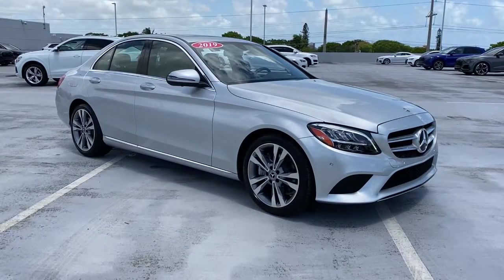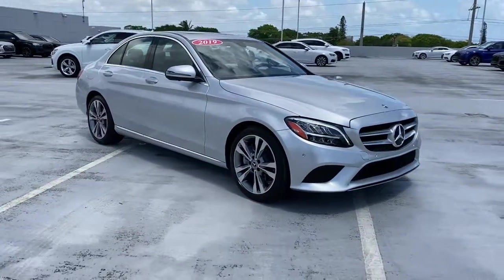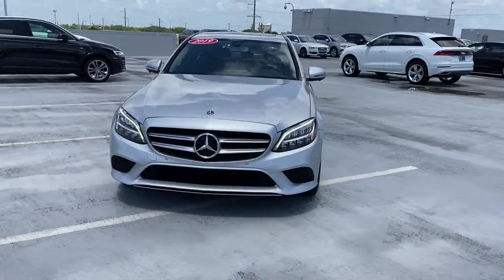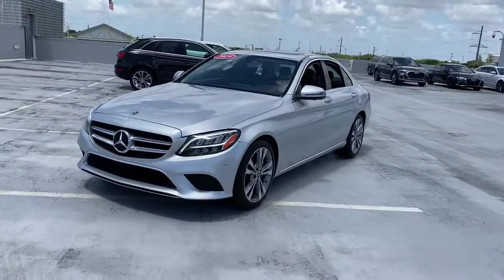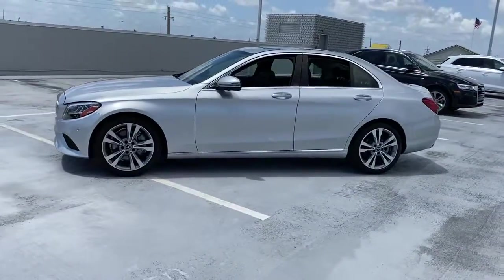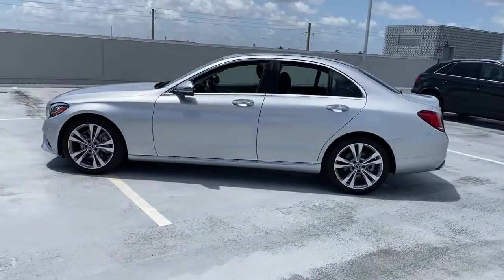Go home happy with the 2019 Mercedes-Benz C-Class. With less than 40,000 miles on the odometer, this vehicle provides excellent value. This boldly stylish C300 sedan prioritizes power, efficiency, and refined luxury.